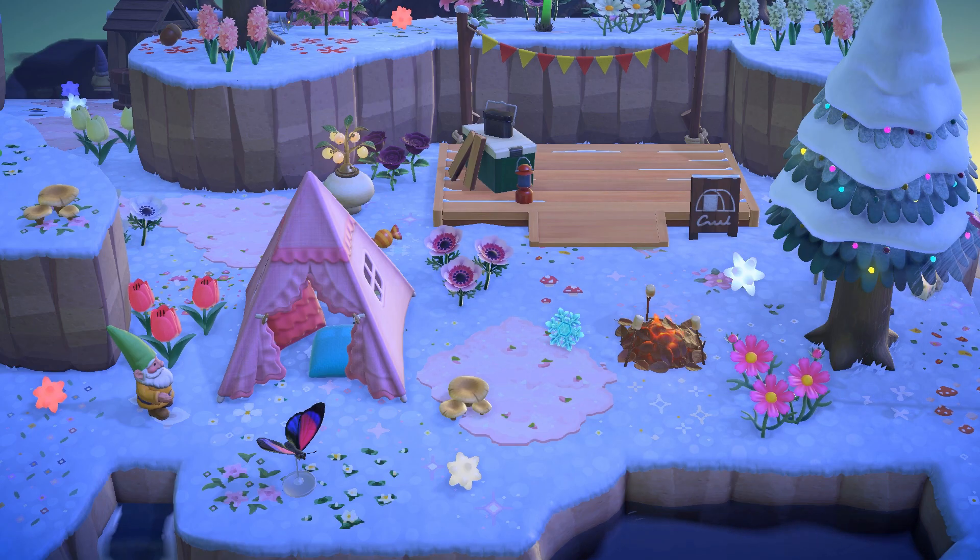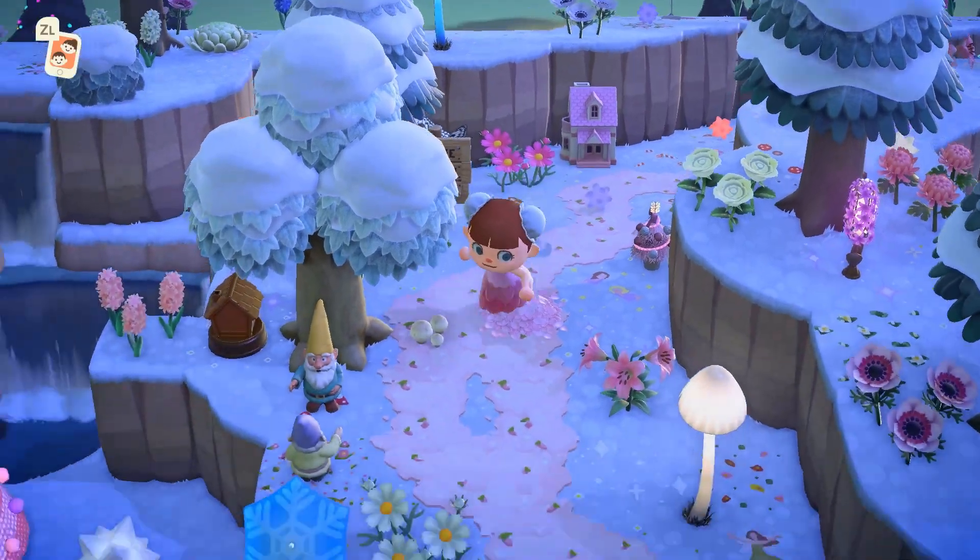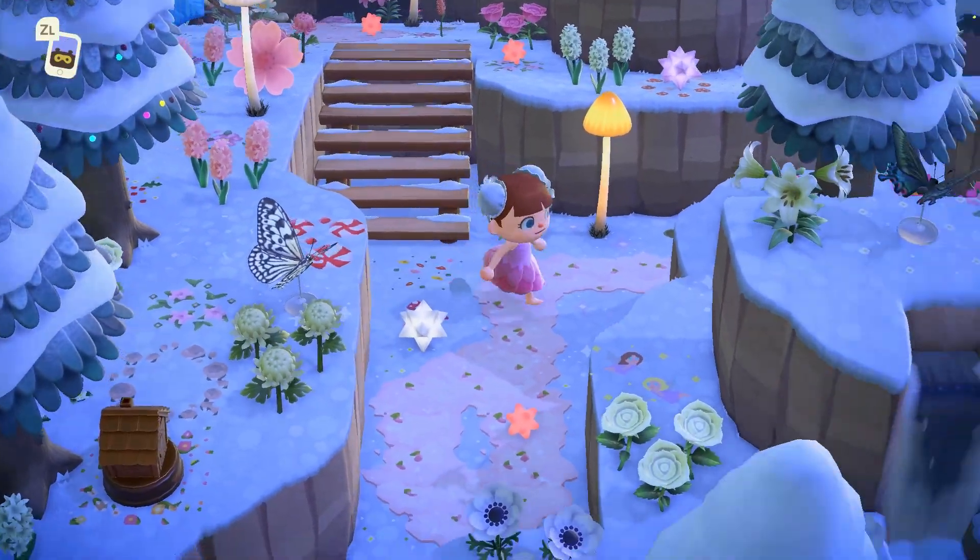These were two of my favorite areas — Chessie's house and the campsite. I so enjoyed visiting this beautiful, colorful island.